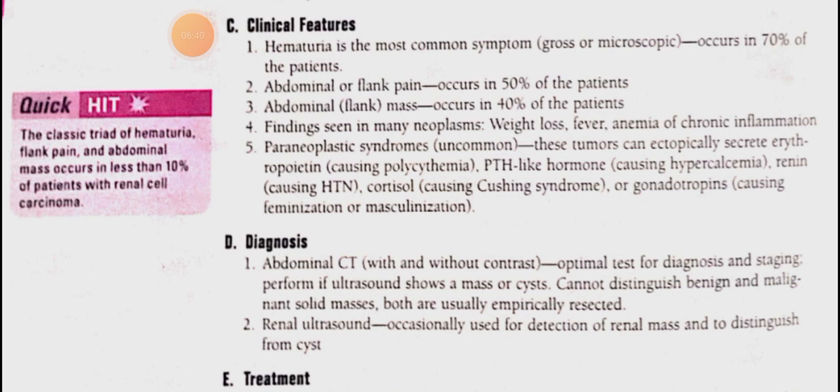In the presented scenario, the patient had flank discomfort, an abdominal mass, and hematuria — this is the classical triad which occurs in renal cell carcinoma.